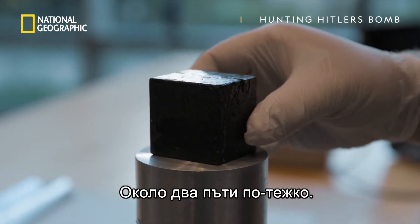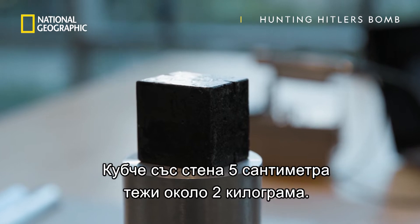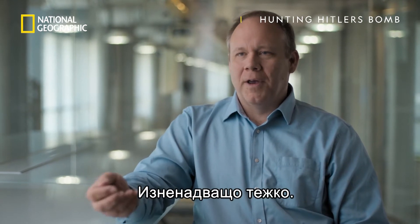It's about twice the density of lead. So this cube that's two inches on a side weighs about five pounds. It's surprisingly heavy when you pick it up.